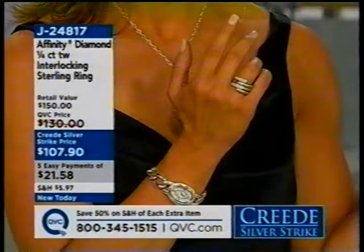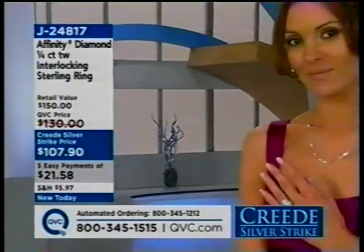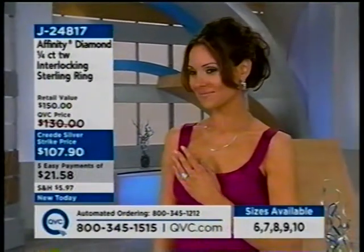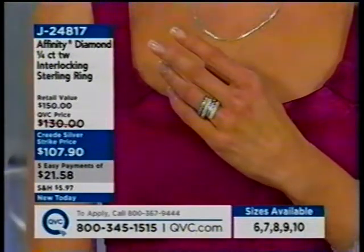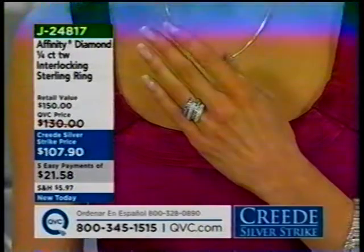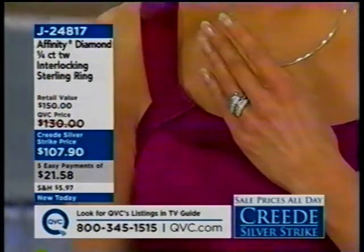It's one of those rings that is so fabulous. Diamonds — a quarter carat in diamonds — for under a dollar a day. It looks like a stack. It looks angled. It's beautiful on. How much do I love that? Starting out with sizes six to ten on that one. I think I really have to have that — I really need that ring. I love it on a middle finger, I love it on a ring finger. That is just the coolest ring. I'm loving that one.